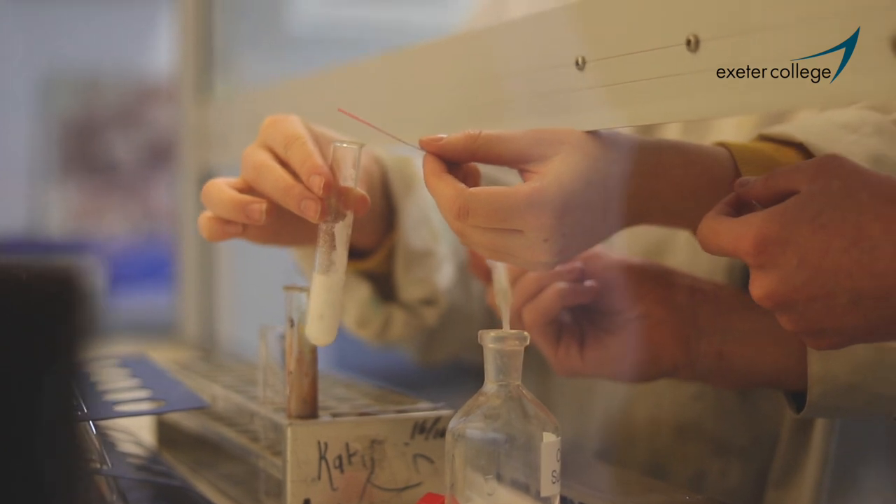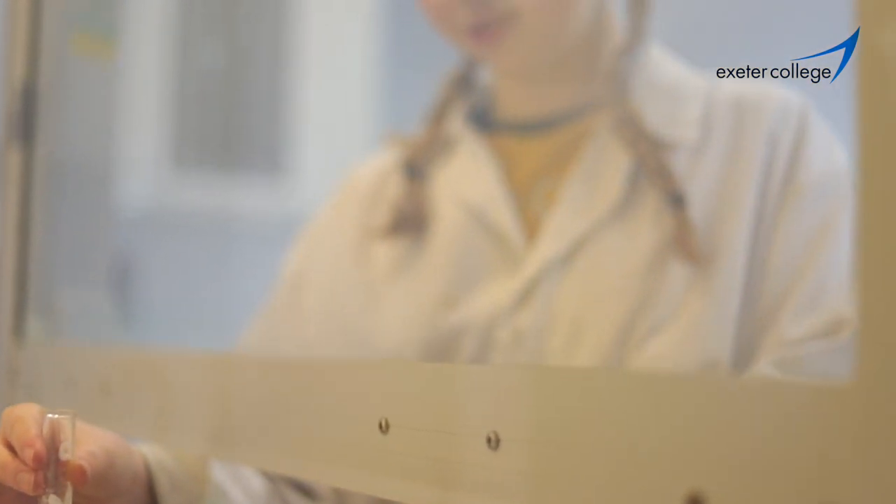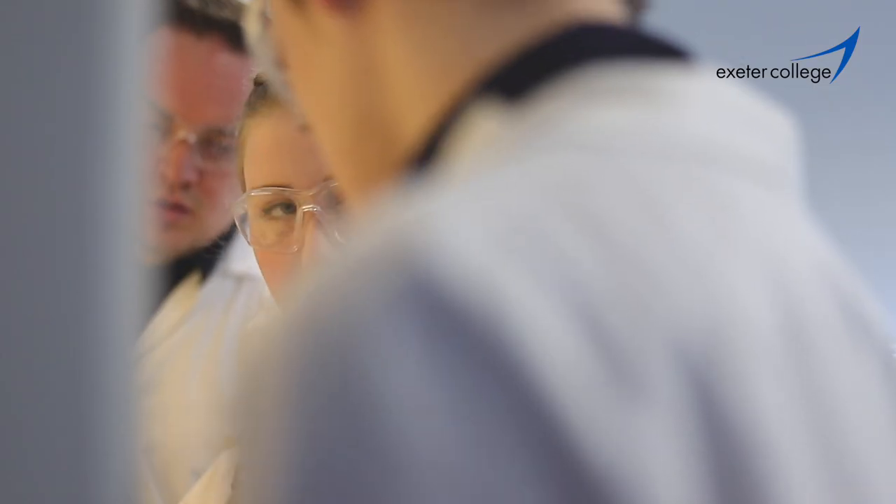Chemistry is essentially the unapplied science where we look at molecules and compounds reacting with each other. It has applications in biology, physics, and a lot of other sciences as well.